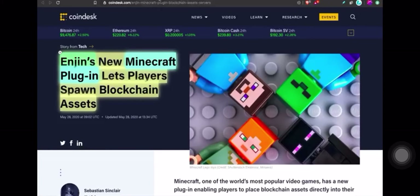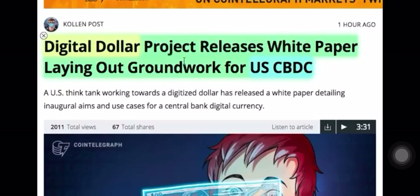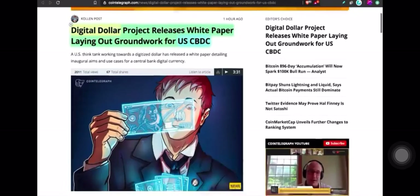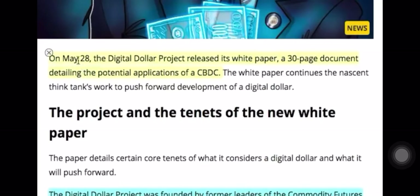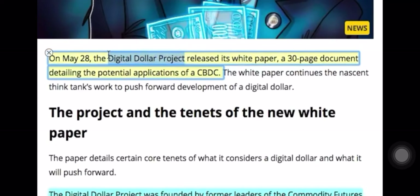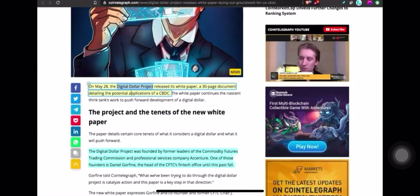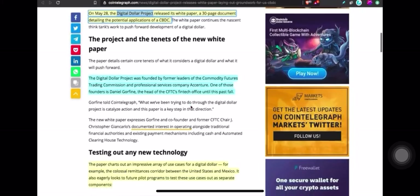The United States Digital Dollar Project released a white paper laying out the groundwork for the U.S. central bank digital currency. Released on May 28th, the Digital Dollar Project — the foundation behind this — released a 30 to 50 page document detailing the potential applications of a CBDC. The U.S. government hasn't implemented this yet, but they've put it out there — this is what they want to do.